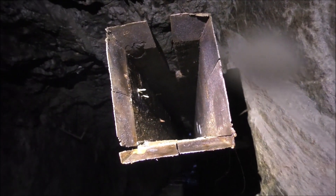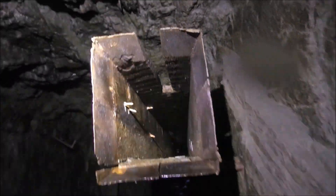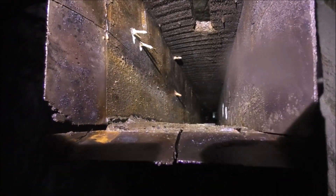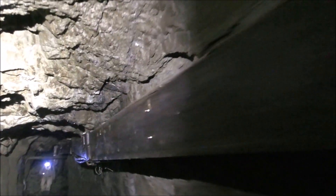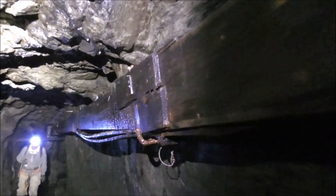These air vents must be a real rat highway — the rats would be able to just run through there like you wouldn't believe. Shine your light in the end, see if you can see the light at the end of the tunnel. Any rats in there? That's all still complete, that little air vent. I've never even seen a picture of that. Now that is cool. That's old.